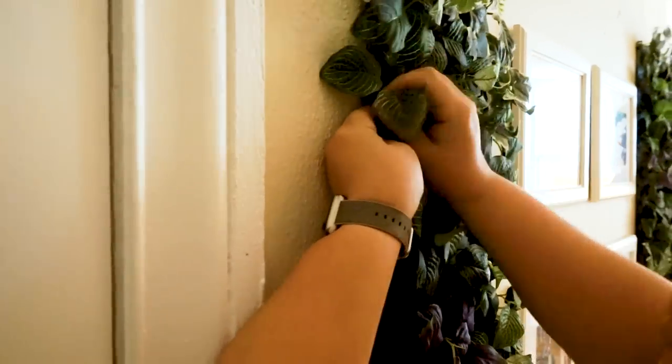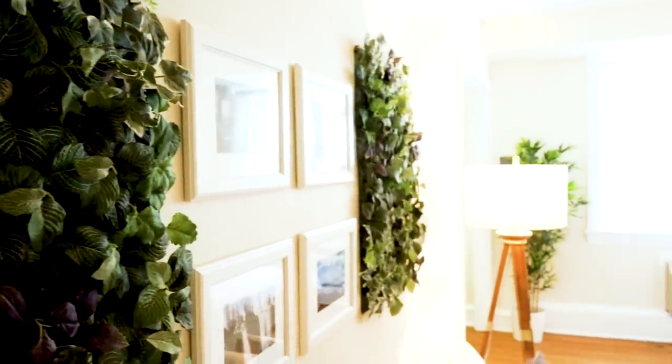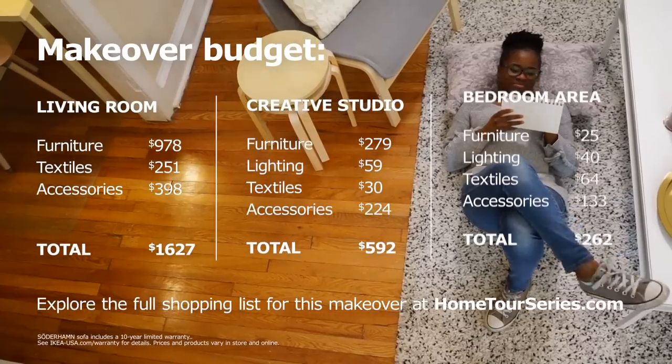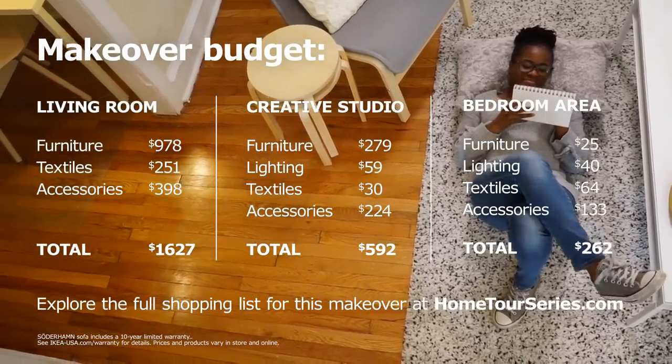We did wall plants and they just snapped together. It's crazy to think that this is my apartment, but this is so much more than a starter apartment. This is my dream apartment.